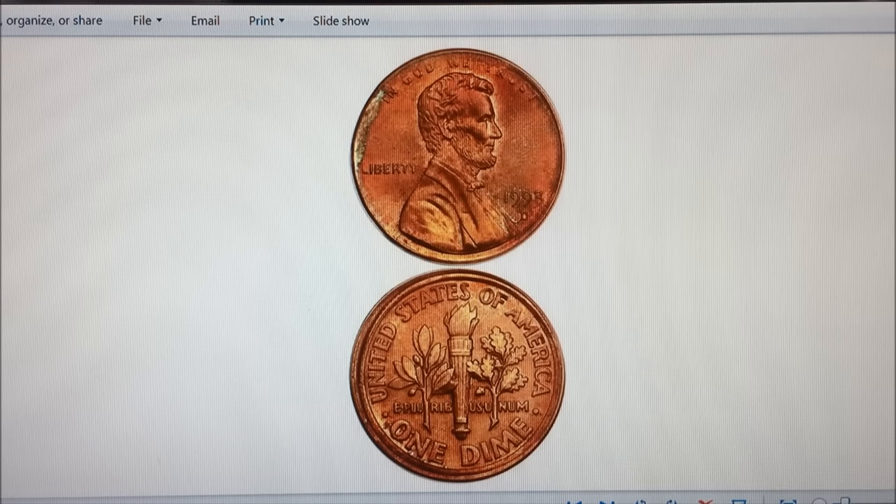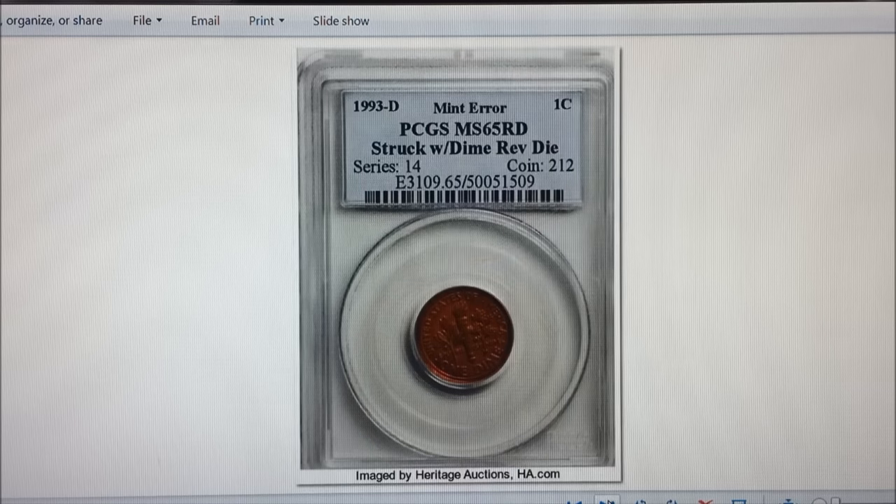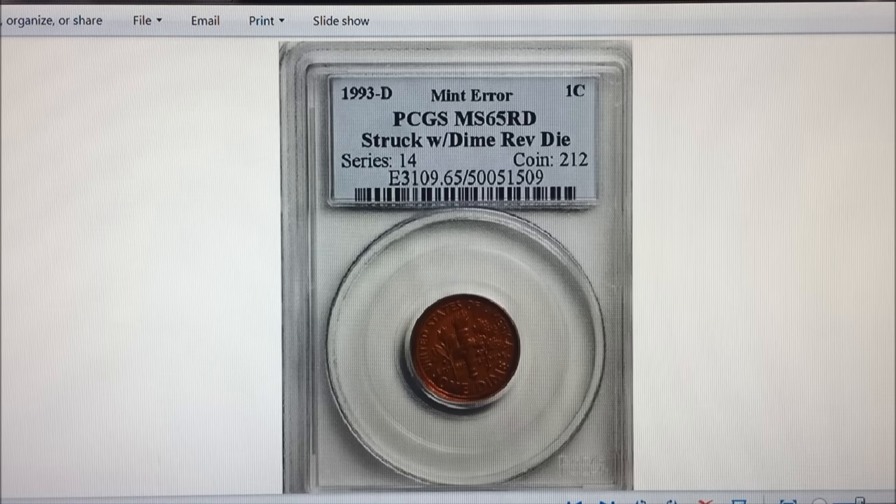Then there's a 1993-D Lincoln cent with Roosevelt dime reverse, struck on a penny planchet — so again it looks like a penny. This is the only one known so far. It sold for $51,750 also on January 7th, 2010, so it was brought to auction about the same time as the 1995 example.